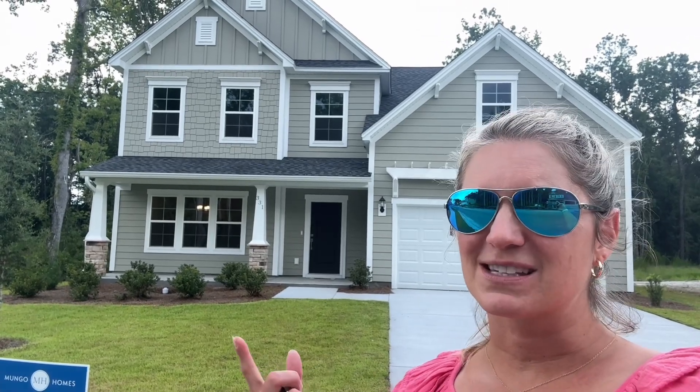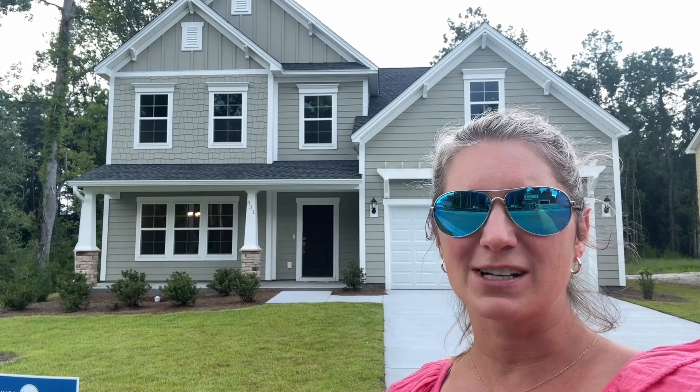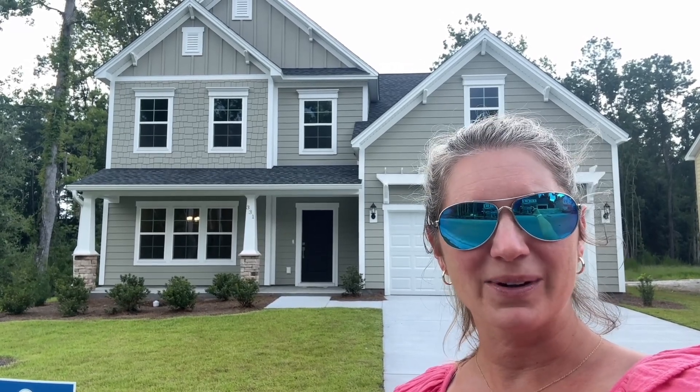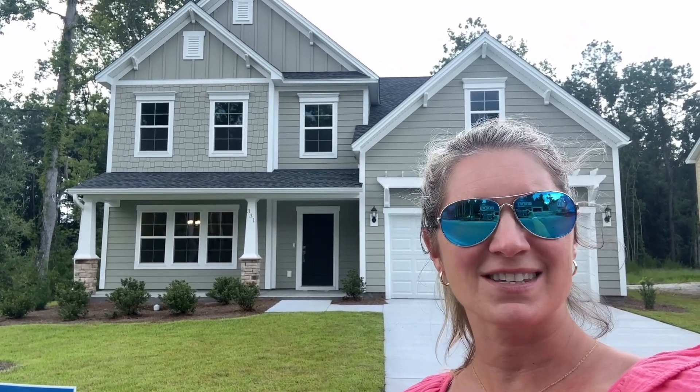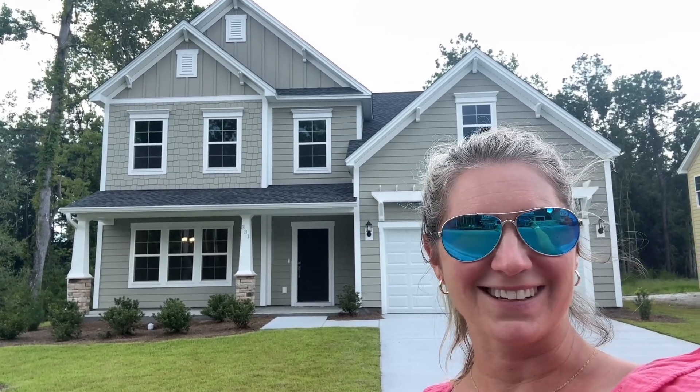I do want to let you know this community is almost sold out — there's only 10 lots left. They're doing some great specials right now on a number of homes in the neighborhood. I believe this one and two others are offering as low as 4.99% interest rates with their preferred lender.